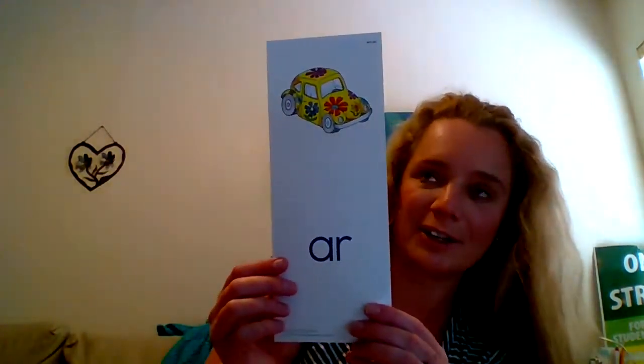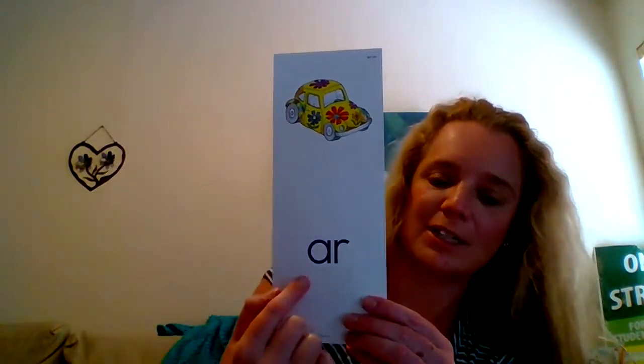Good job. So later on when we do spelling — not today, but another day — we might be using this card. And this is our art card page. It has the R sound, the sound we were just looking at.